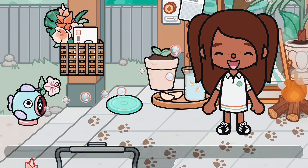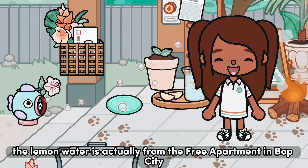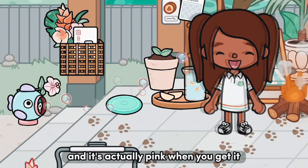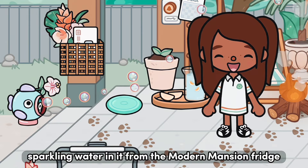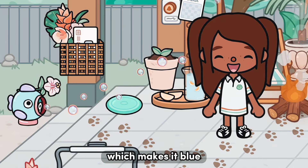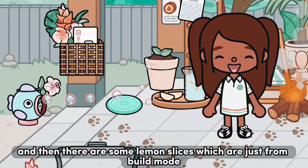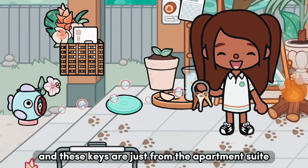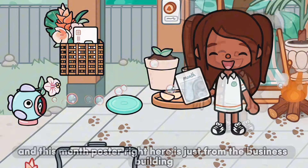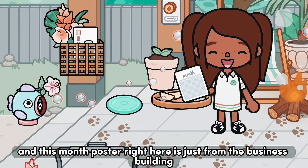The lemon water is actually from the free apartment in Pop City and it's actually pink when you get it. I just put some sparkling water in it from the Modern Mansion fridge, which makes it blue. There are some lemon slices which are just from build mode, and these keys are just from the apartment suite, and this month poster right here is just from the business building.